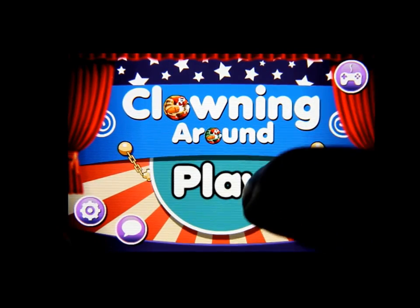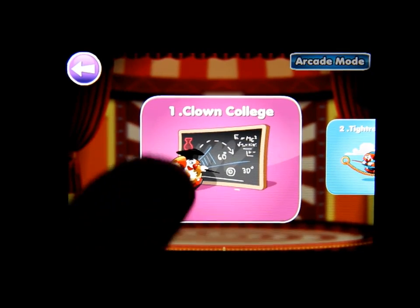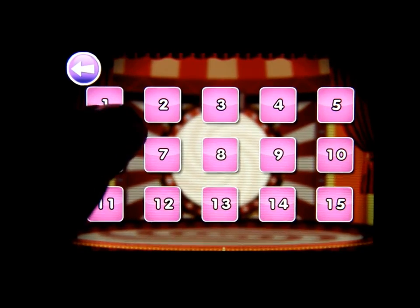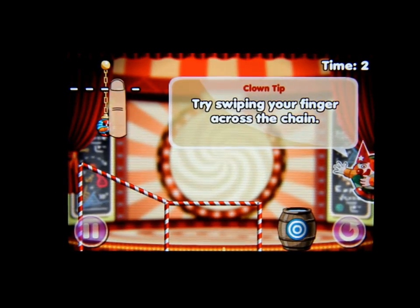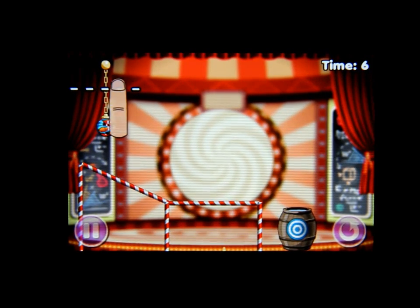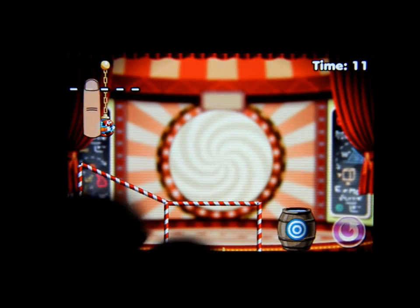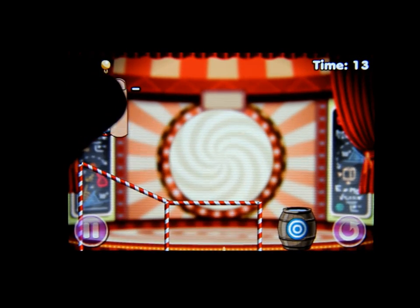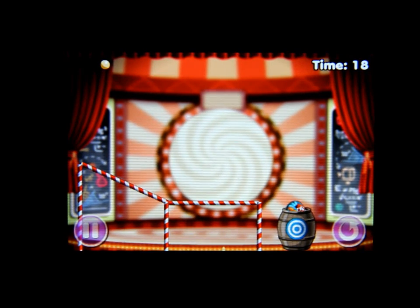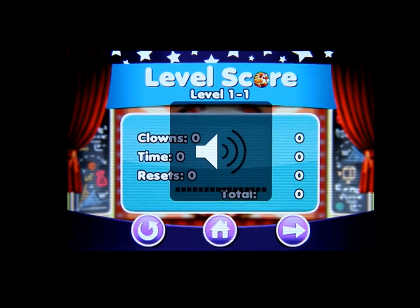Let's click on Play. Here we are going to Clown College, so let's click on level one. It's kind of like a puzzle game where you have to try and make everything fit into the pail. As you can see there is a barrel — you just cut the rope and he lands in the water. I'm going to turn the volume up a little bit.